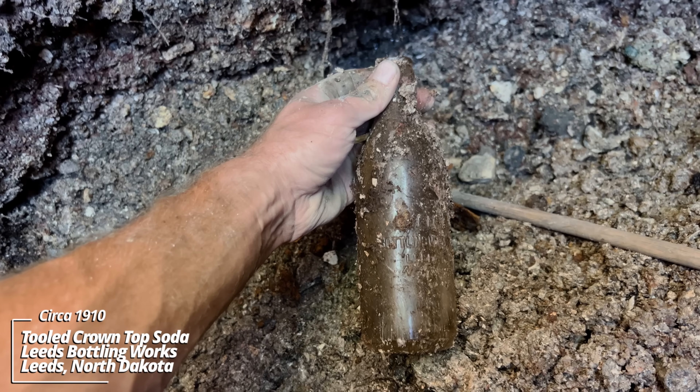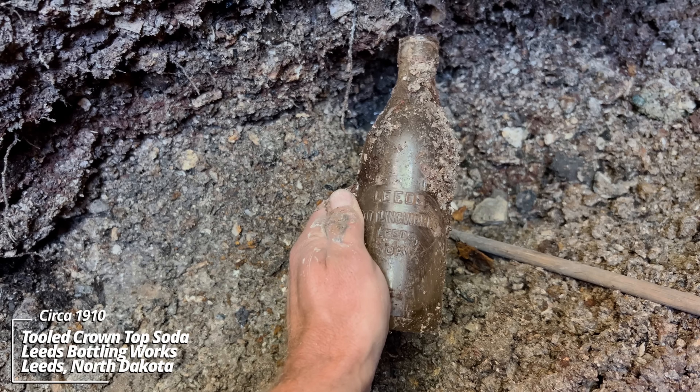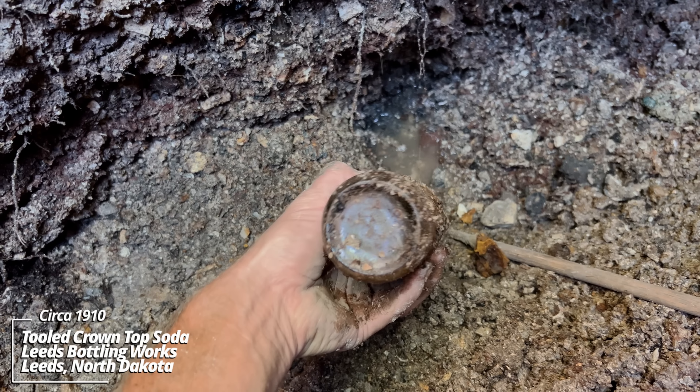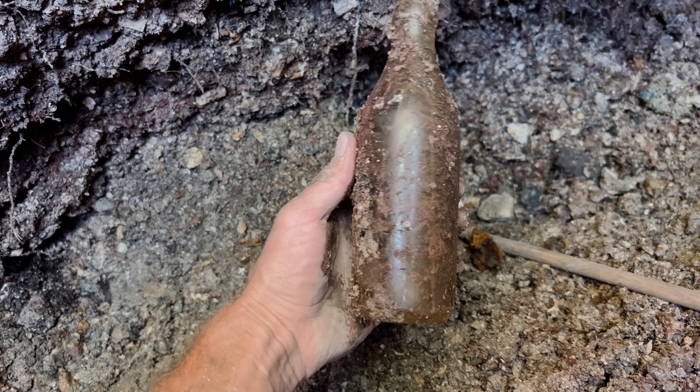Leeds Bottling Works, Leeds, North Dakota. That's a tooled top. Looks to be in good shape.